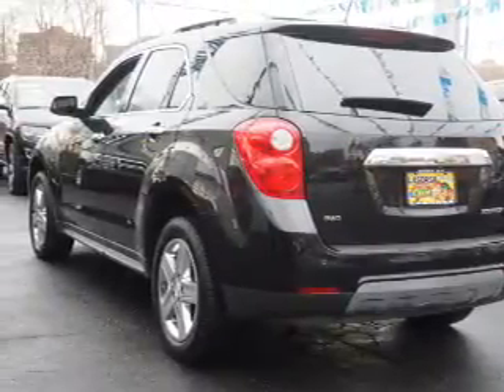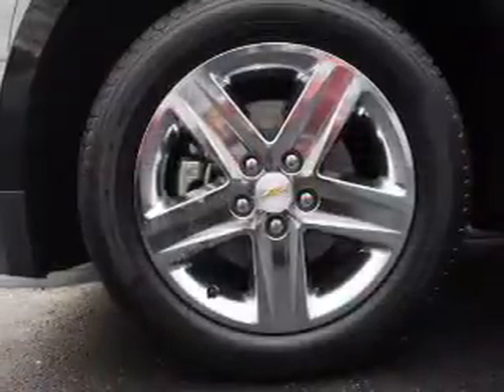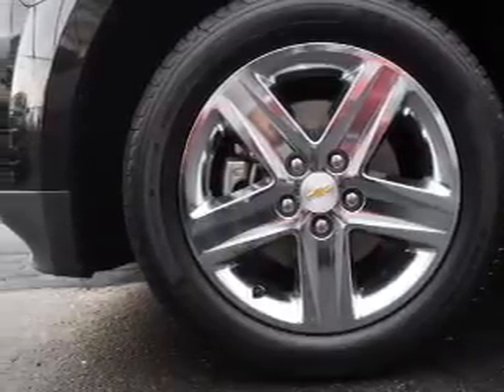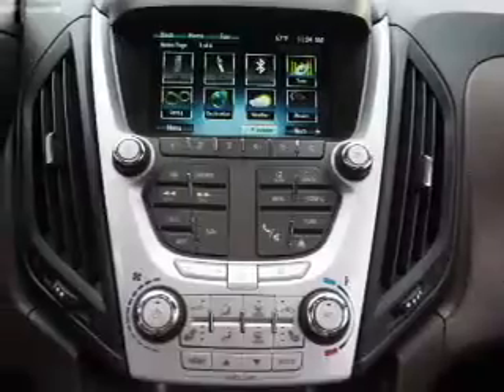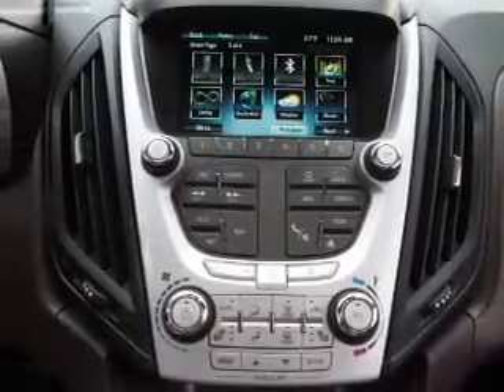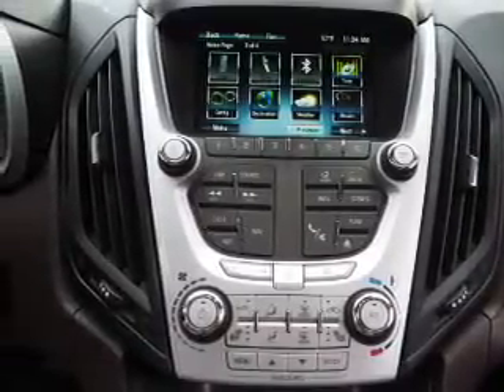Inside you'll find leather seats, heated seats, Bluetooth connectivity, an auxiliary input, remote start, steering wheel controls, automatic climate control, pre-collision system, a backup camera, and curtain head airbags.